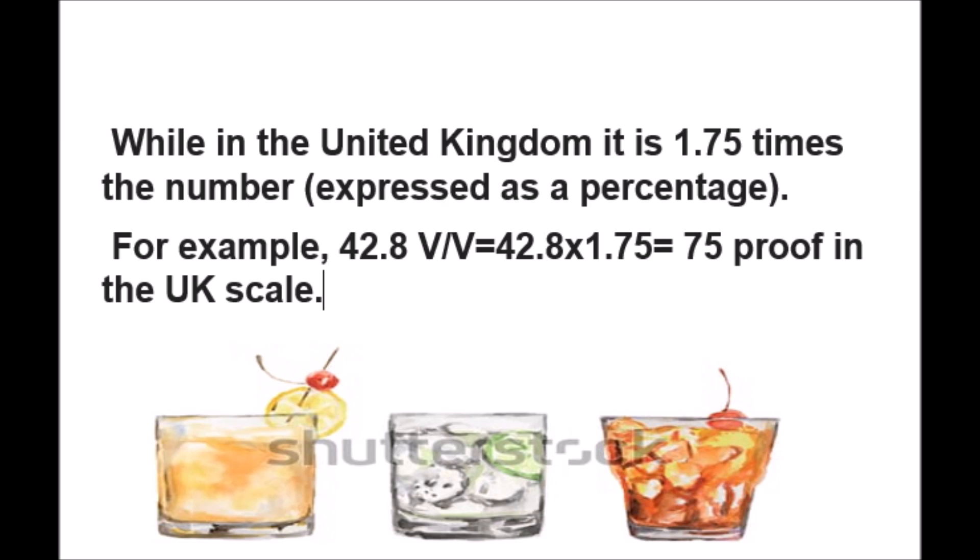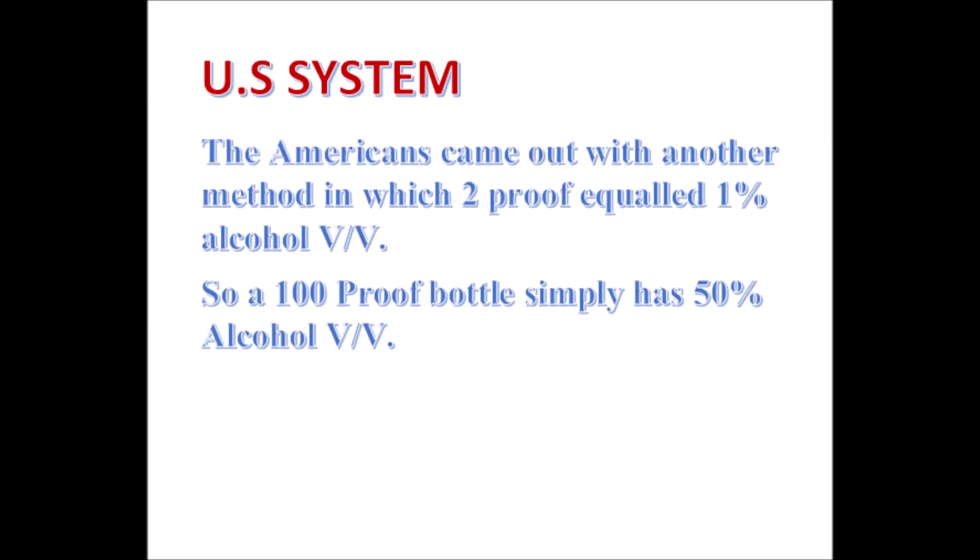The second method is the US scale, which is very simple to understand. A 100 degree proof bottle means 50 percent alcohol by volume. If a bottle is marked 100 degree proof, its alcoholic strength is 50 percent — just half. So if it is written 80 degree proof as per the US scale, simply divide 80 by 2: the answer is 40 percent alcohol strength.